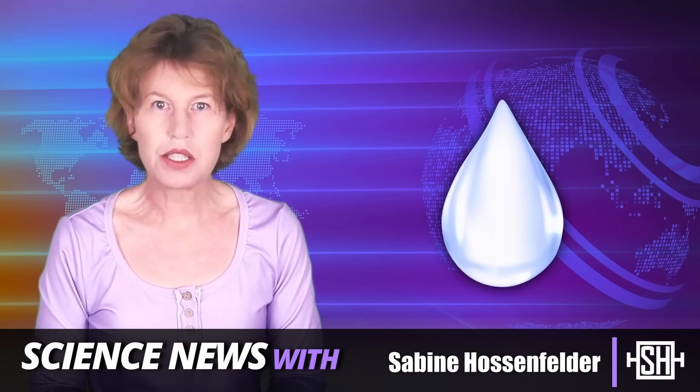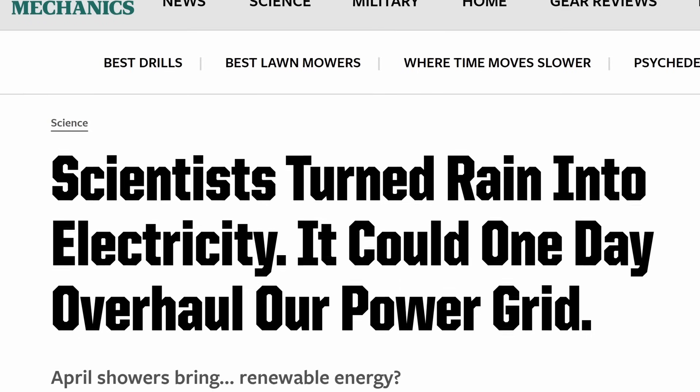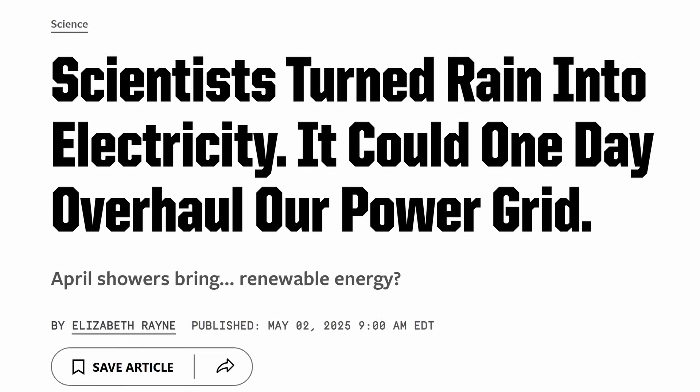I recently read that scientists have generated electricity from rain and that this method could produce up to 100 watts per square meter. That'd be only a factor of four or so less than solar panels. I've seen headlines saying that it could one day overhaul our power grid. Big if true. Let's have a look.